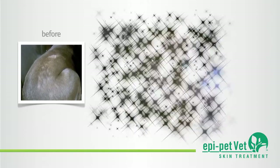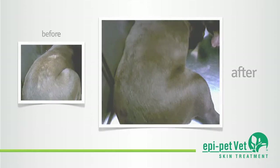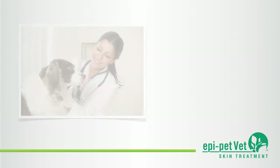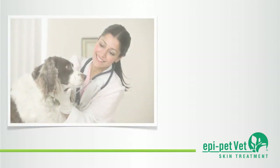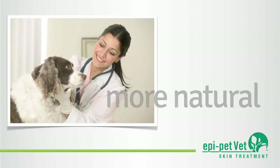As he recently stated during his seminar at PractiVet 2012 in Moscow, with up to 75% of medical outpatient cases involving skin, coat, and ear issues, integrating the EpiPetVet treatment system gives both you and your clients an affordable alternative that produces more natural, longer-lasting results.